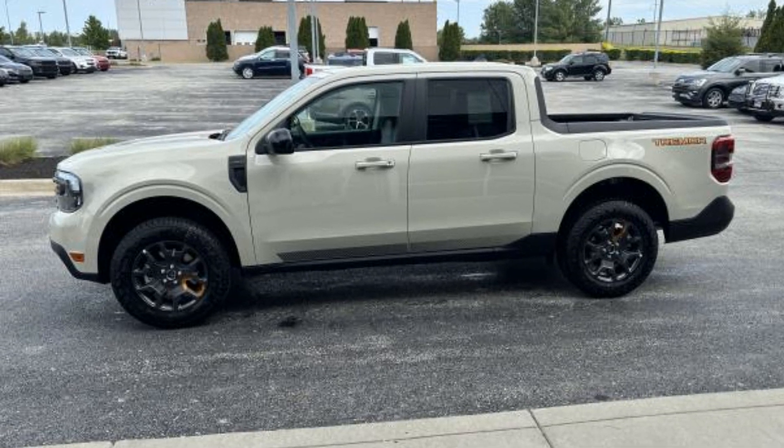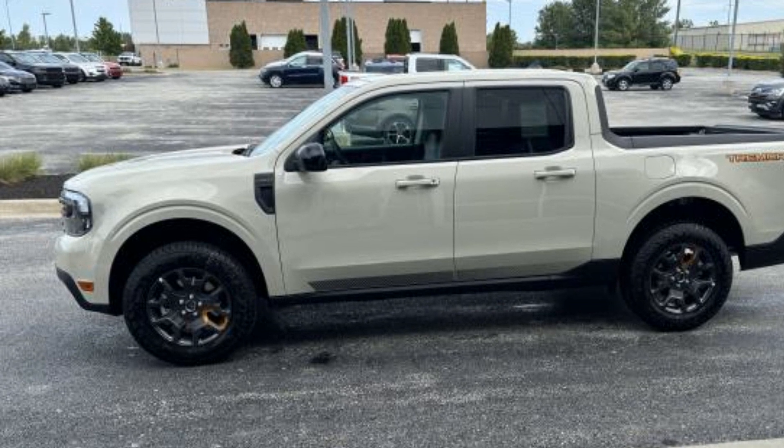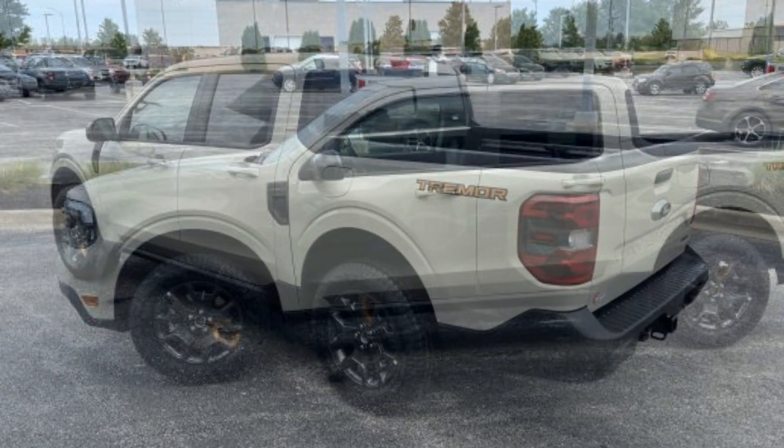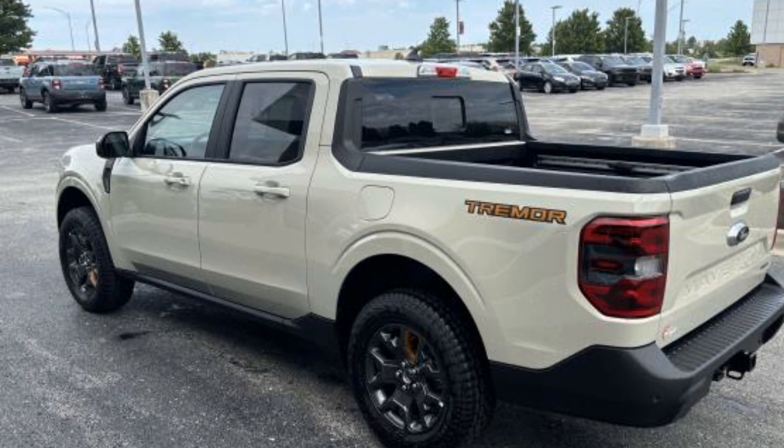2024 Ford Maverick. This pickup truck offers two full rows of seating for premium comfort. Enjoy the many extra comfort and convenience features included.